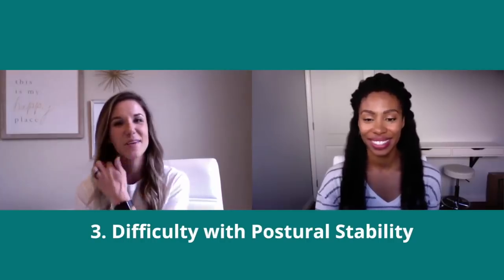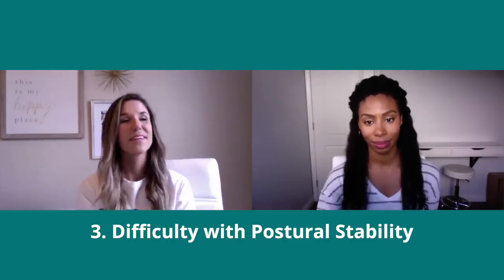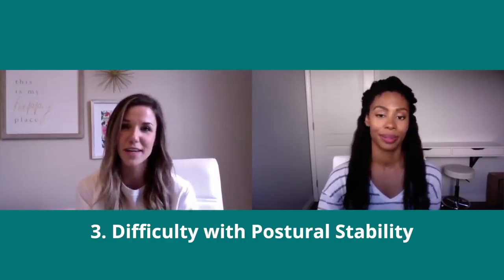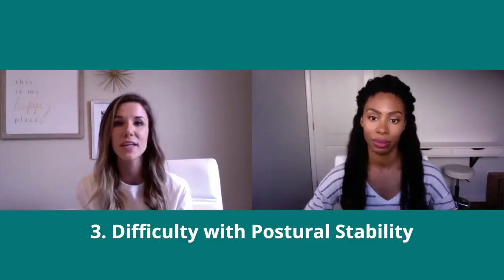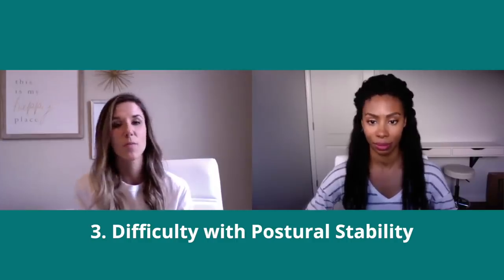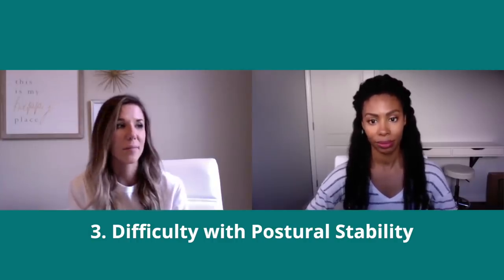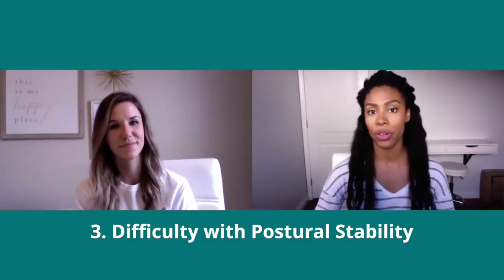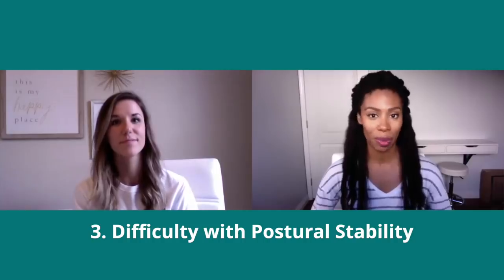Another area occupational therapists work on is postural stability as it relates to proprioceptive input. Postural stability is a kiddo's ability to maintain an upright position and feel comfortable while their base of support is being challenged — whether they're on a therapy ball, a swing, a teeter-totter, going up the stairs, or riding their bike. Those are all examples of us relying on our postural stability to remain upright.